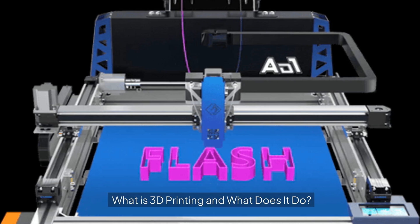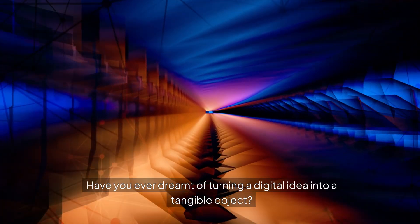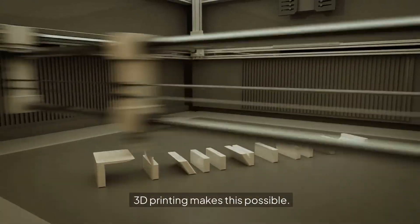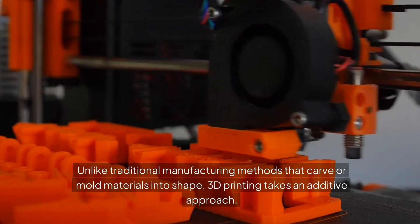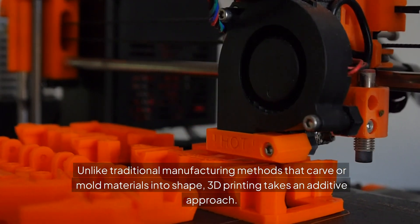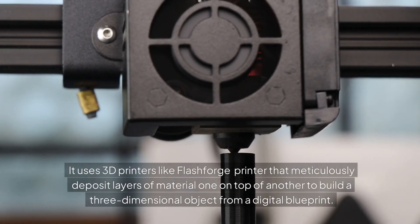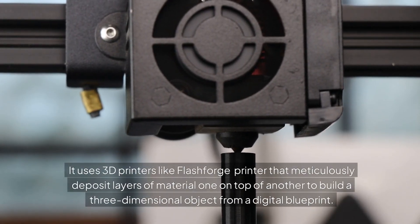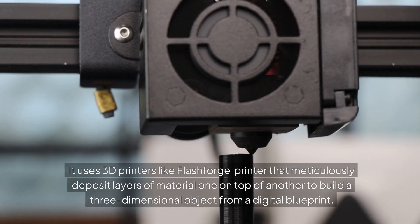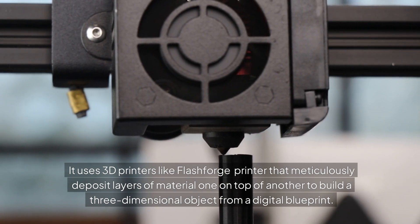What is 3D printing and what does it do? Have you ever dreamt of turning a digital idea into a tangible object? 3D printing makes this possible. Unlike traditional manufacturing methods that carve or mold materials into shape, 3D printing takes an additive approach. It uses 3D printers like the Flashforge printer that meticulously deposit layers of material, one on top of another, to build a three-dimensional object from a digital blueprint.